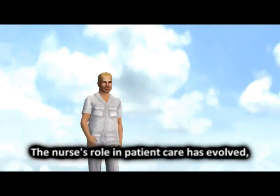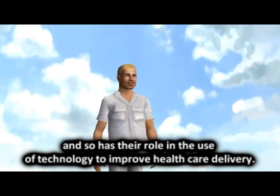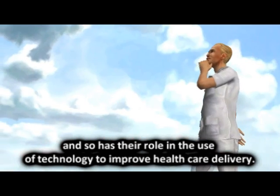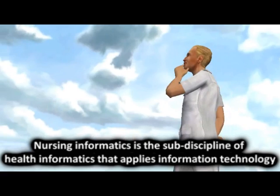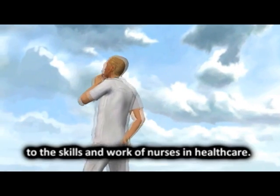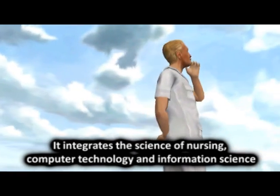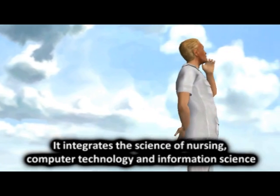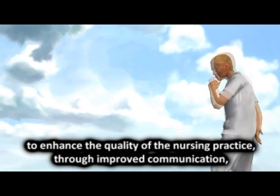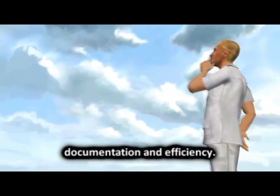The nurse's role in patient care has evolved, and so has their role in the use of technology to improve healthcare delivery. Nursing informatics is the sub-discipline of health informatics that applies information technology to the skills and work of nurses in healthcare. It integrates the science of nursing, computer technology, and information science to enhance the quality of nursing practice through improved communication, documentation, and efficiency.